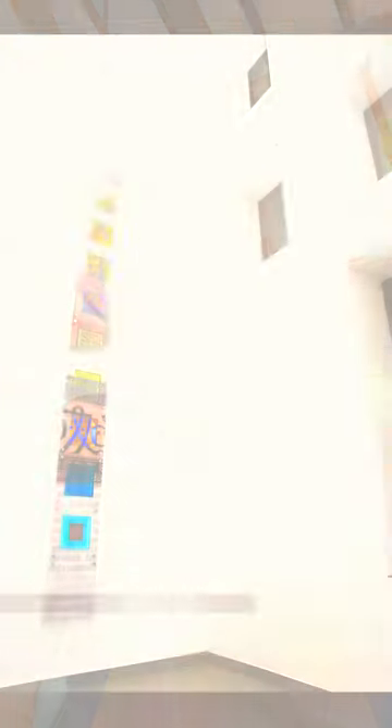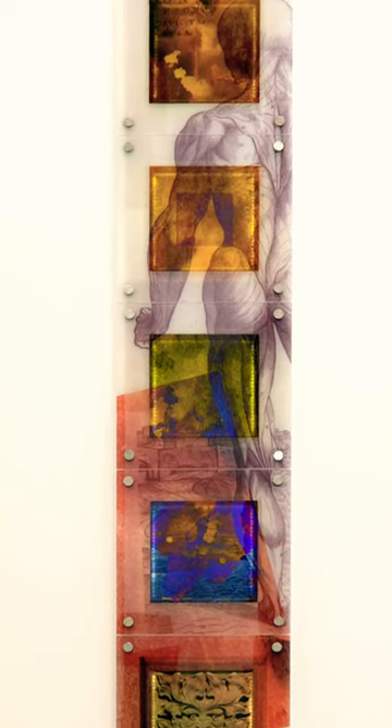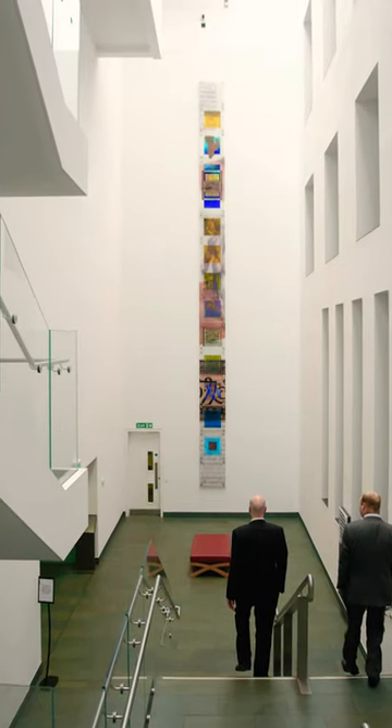Project number one was the John Rylands University Library in Manchester. I was working with T4 Design up in Mansfield, and we created a brand new process where we were using computer printing bonded with antique glass to create an 11-meter high glass sculpture. I absolutely love this project.